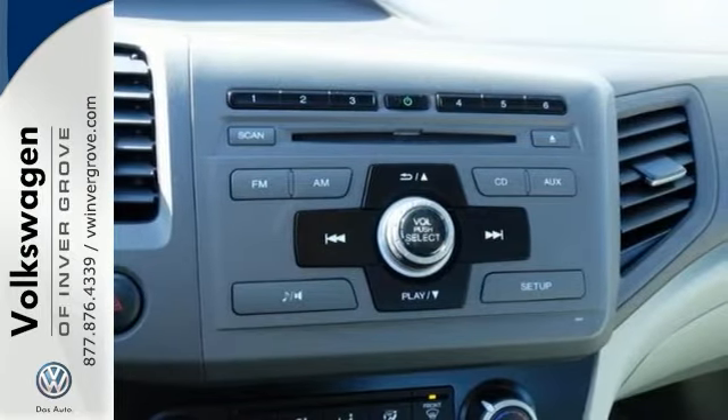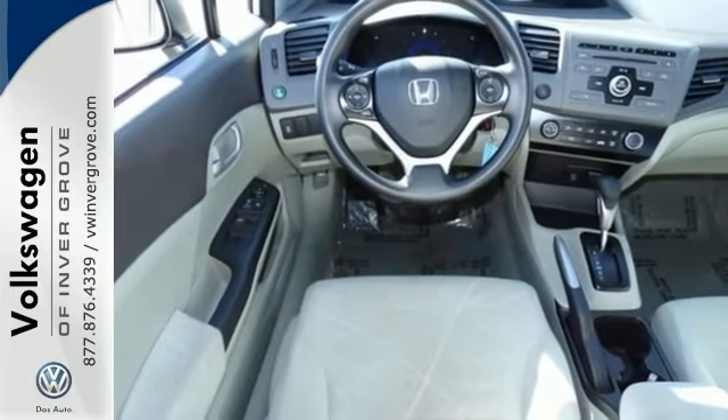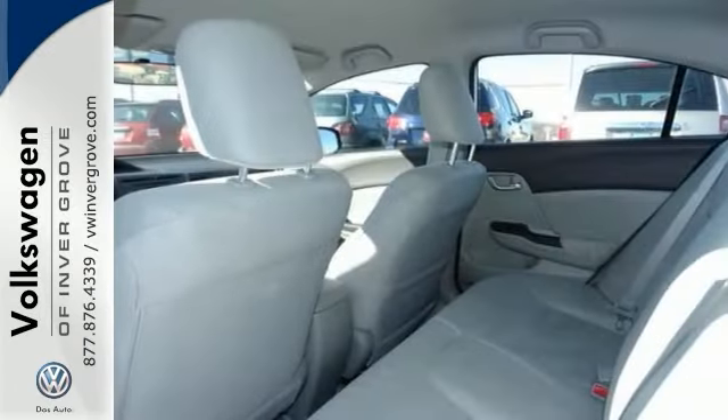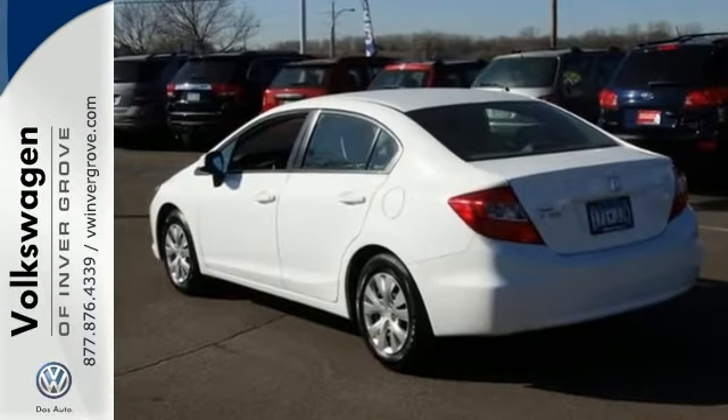Technological advances filter outside noise to negligible levels in this Honda, providing solitude from the road, and it's been given a safety rating of a top safety pick. Come in and take a look at it today. You will not be disappointed.